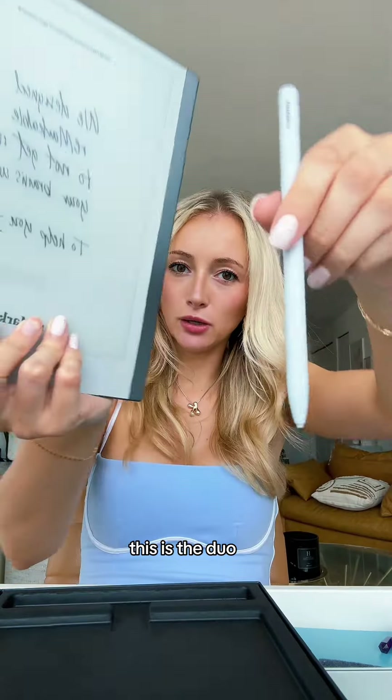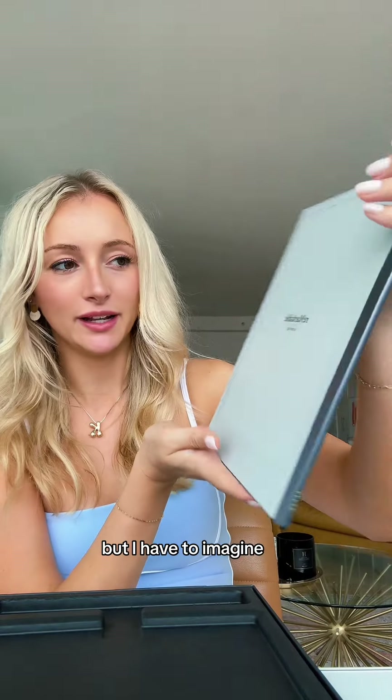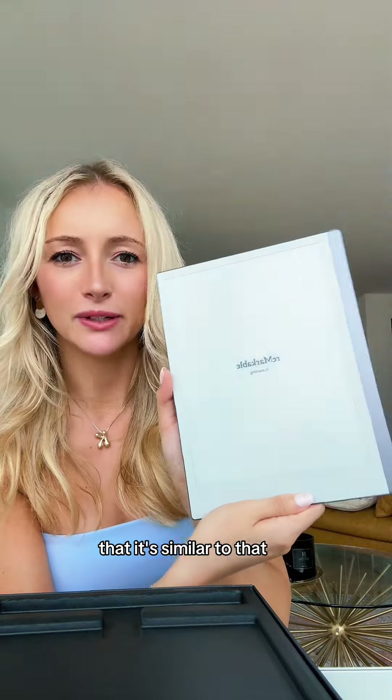This is the Duo. This is weird because it's like not a screen. I guess it's like a Kindle — I've never had one, but I have to imagine that it's similar to that where it's not like lit up.